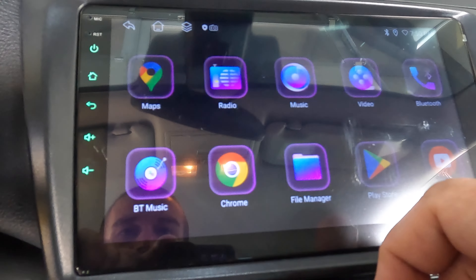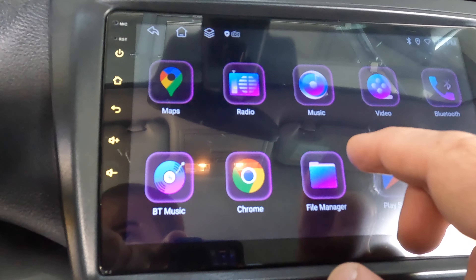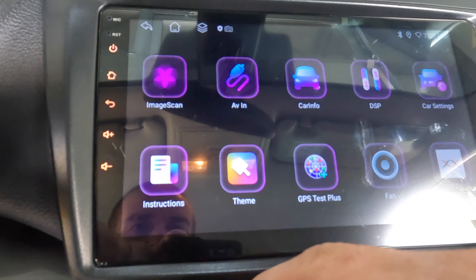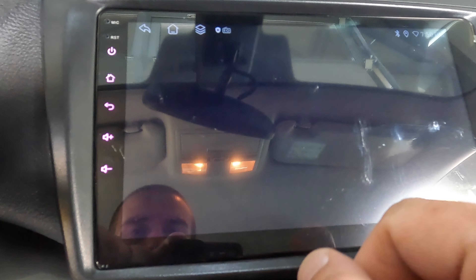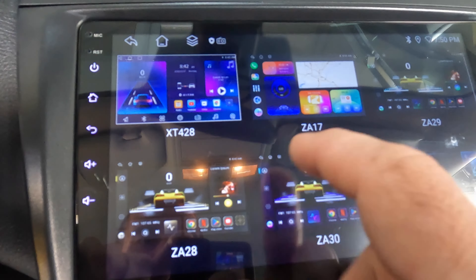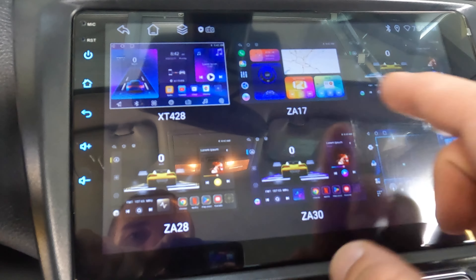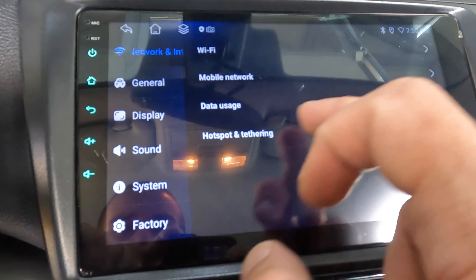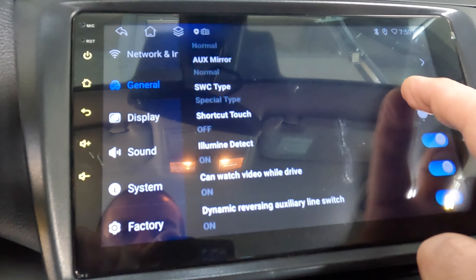Let's make the illumination of the buttons amber, like the original one. In car settings, maybe in theme settings — we have different choices for the main menu theme. You can switch between different themes. General — illumination detection action is on.